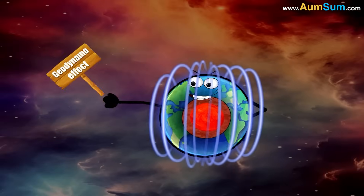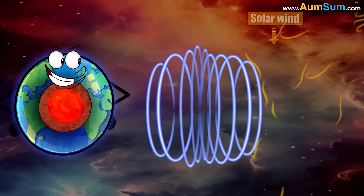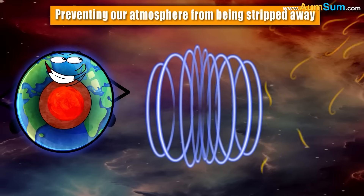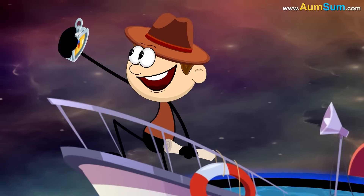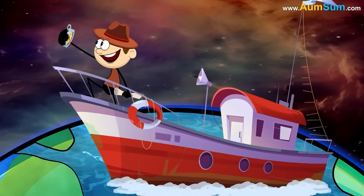The magnetic field protects Earth from solar wind and cosmic radiation, preventing our atmosphere from being stripped away. It also helps with navigation, as compasses align with magnetic north.